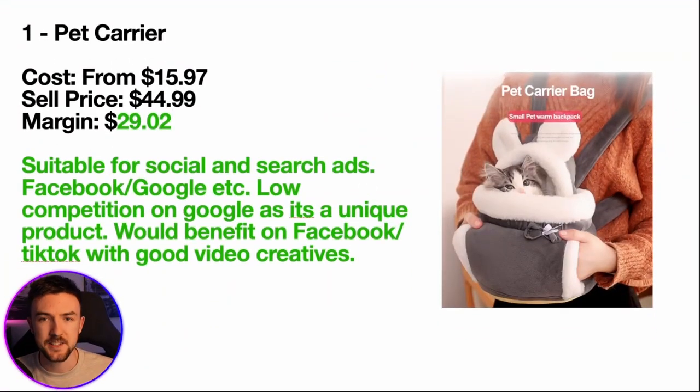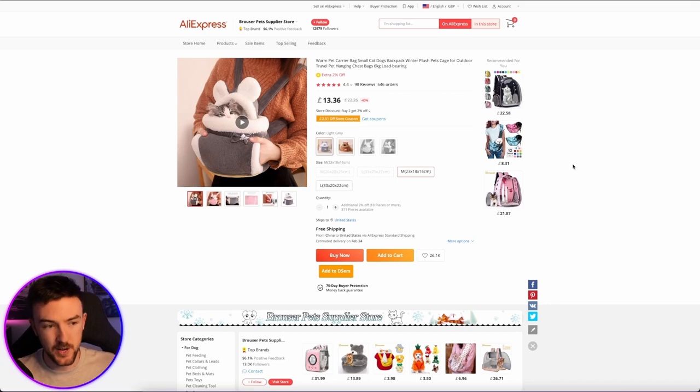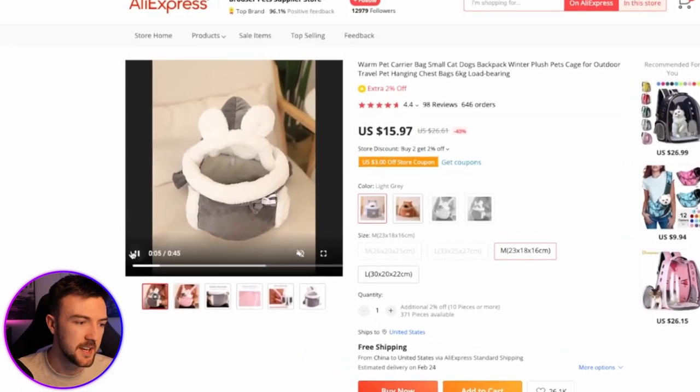Not only am I going to show you the five products, I'm going to show you how I found them as well. First up, we have a pet carrier bag. The pet niche is always really good — most products within this niche can be sold all year round and don't rely on holidays. If we open up the particular version I found on AliExpress, you can see the cost price is $15.97.